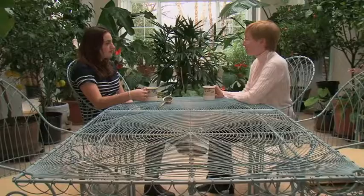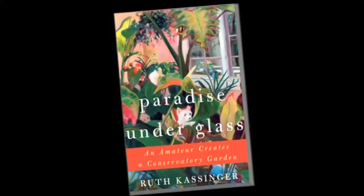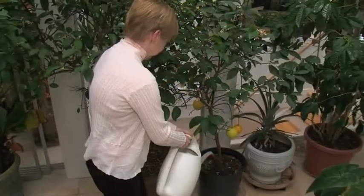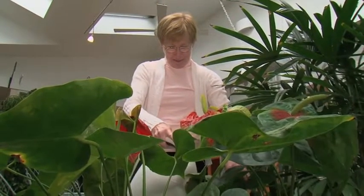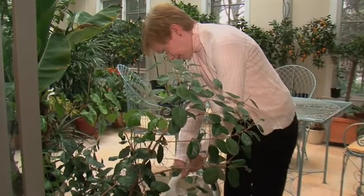Today in that paradise, her youngest daughter Alice joins her for a cup of tea. In her book, Paradise Under Glass, she writes that real paradise is not a quiet, immutable refuge, but a place where there is always something new under the sun. Kassinger says her Garden of Eden reminds her every day that she can live with life's losses, both large and small.